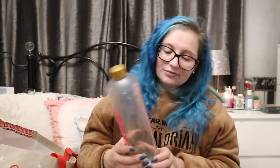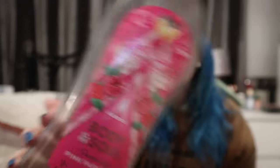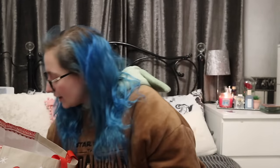From Home Bargains for 99p - this is Astonish Refreshing Ylang Ylang, 950ml. I love saying that word! Also the Pampering Pink Paradise - that's a bit more floral. I'm not really a floral person, I'm more citrus, but I delve into it every now and again.